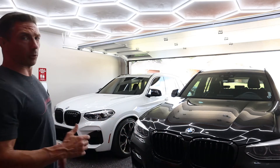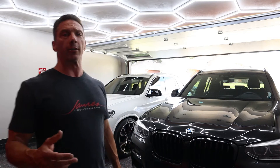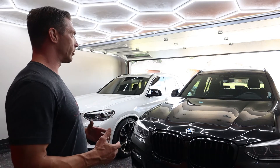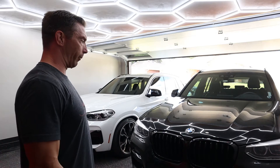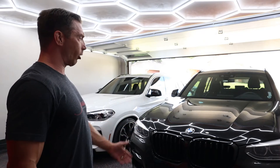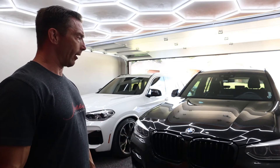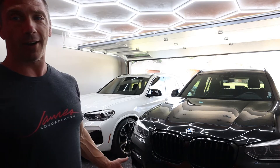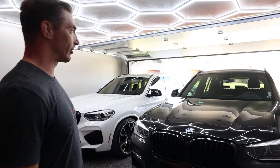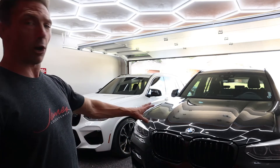We're going to go front to back and show you guys the differences — interior, exterior, and performance. For anybody looking at an X3, just comparing X3s, you can see from the physical appearance to the interior and the performance which one you like best. Overall specs: the X3 30i is just over 4,000 pounds, two-liter engine, 248 horsepower. The X3M Competition is a three-liter, 503 horsepower — a major difference in power.